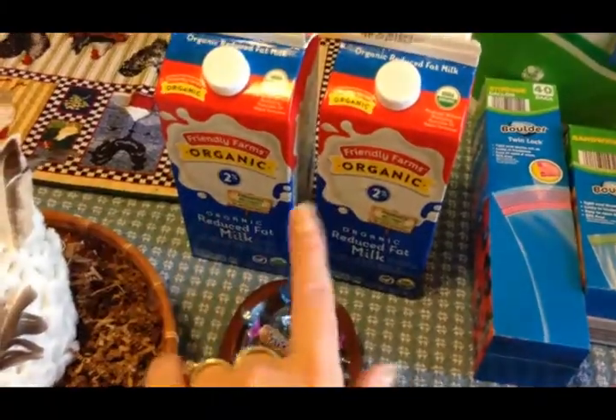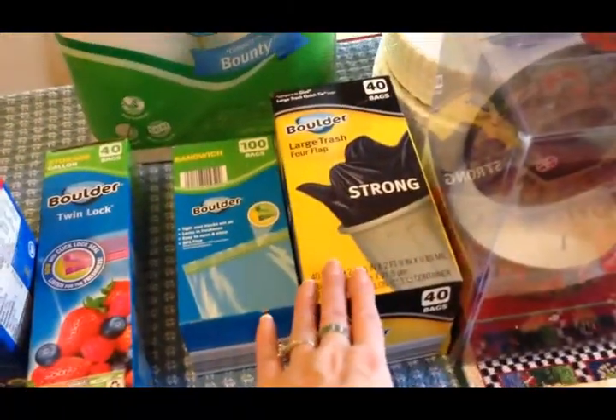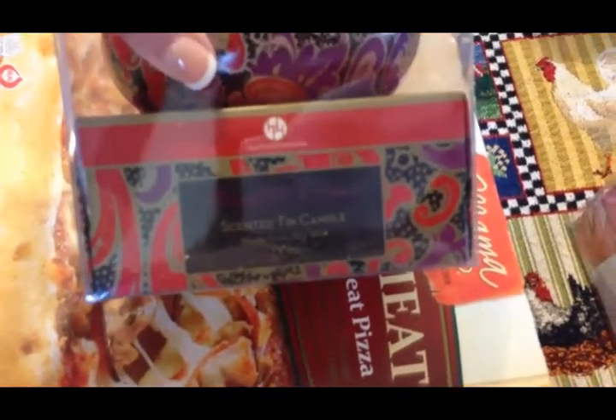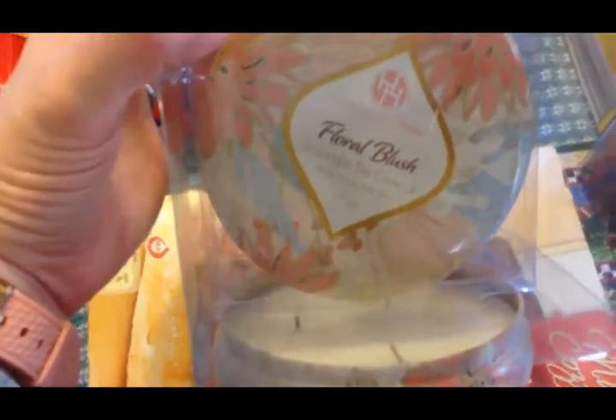I picked up two half-gallons of organic 2% milk, a box of gallon storage bags, a box of sandwich bags, a box of trash bags, paper towels, two packages of paper plates. The last things from Aldi were soy candles — I've heard soy candles are healthier to burn. Olivia picked one in a metal tin called Moonlight Essence, and I picked one called Floral Blush. Once the candles are gone, you can reuse the tins for home decor.